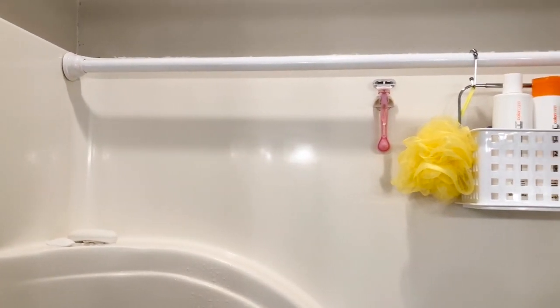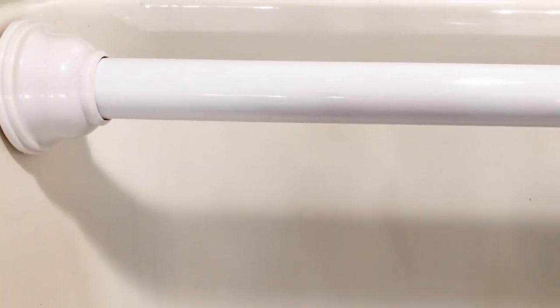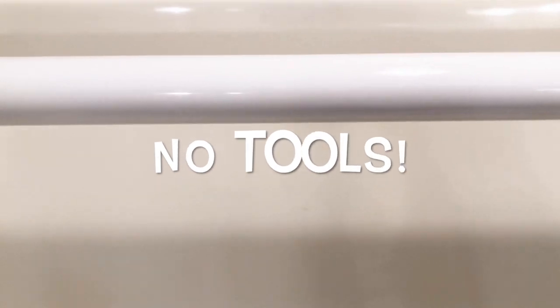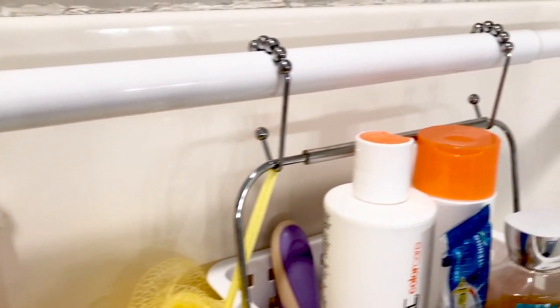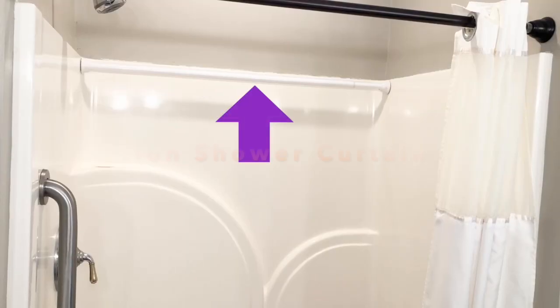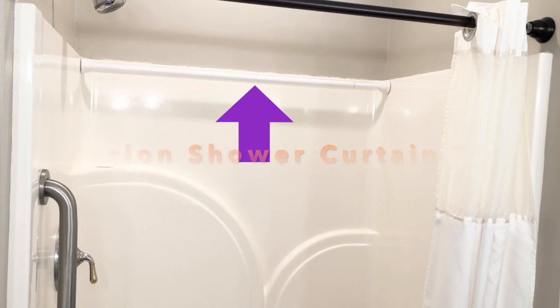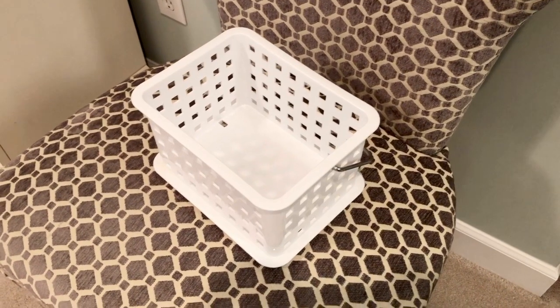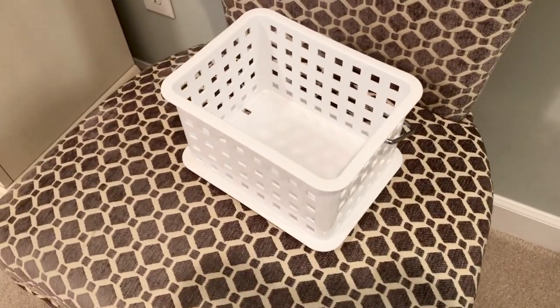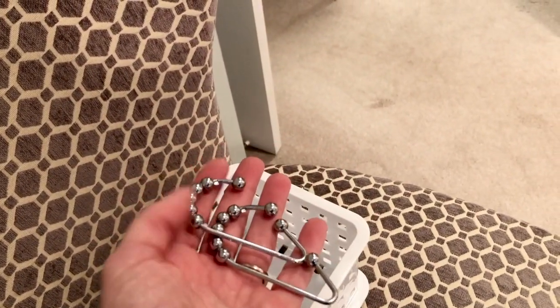So we decided to try this hack where the organizer can be up high, out of the flow of water, and we have really loved it. You just take another shower curtain rod — a tension rod — so you don't need any tools to install it. These things are pretty amazing for organization hacks. You can even get the smaller tension curtain rods, and if you search on Pinterest or YouTube you'll find tons of ideas. You'll also need a basket or two — this one was from Walmart, and they may even have something at the Dollar Tree — plus shower curtain hooks to hang it.